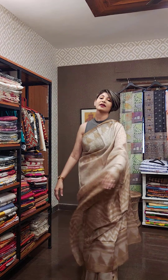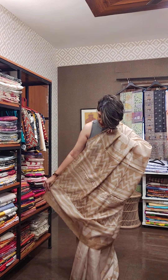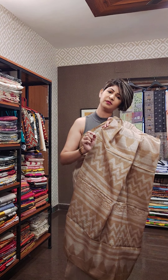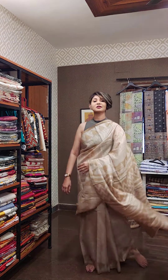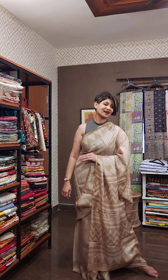The color — you can understand this is the virgin color of tasar and the design is done on it. It's very organically done. This is absolutely hand batik. It has a virgin tasar and it has a blouse piece as well. This is the first sari of the day.